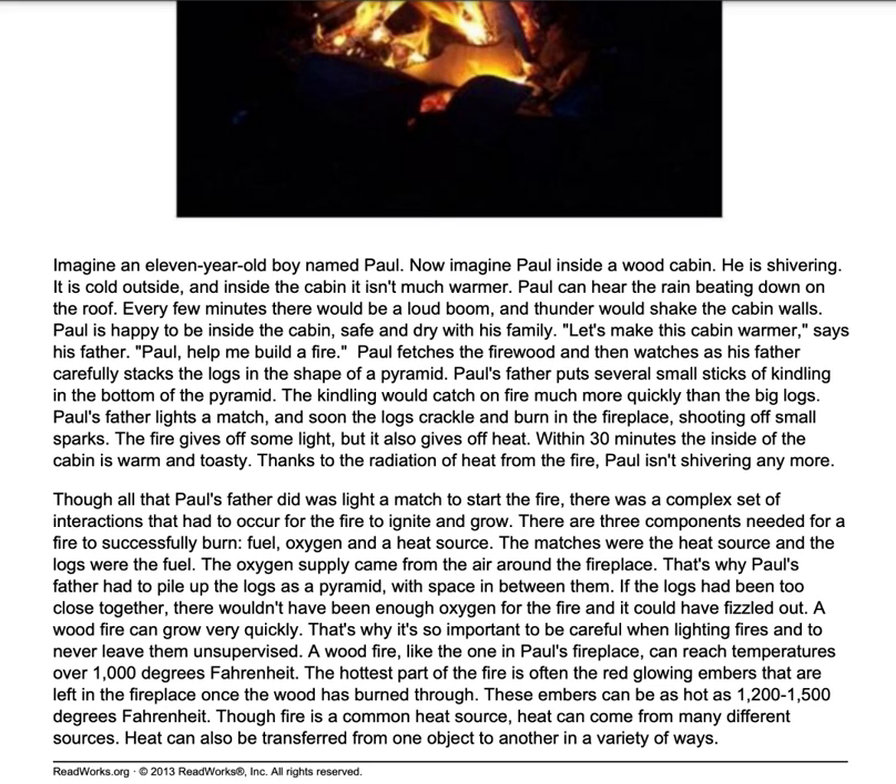A wood fire can grow very quickly. That's why it's so important to be careful when lighting fires and to never leave them unsupervised. A wood fire, like the one in Paul's fireplace, can reach temperatures over 1,000 degrees Fahrenheit. The hottest part of the fire is often the red glowing embers that are left in the fireplace once the wood has burned through. These embers can be as hot as 1,200 to 1,500 degrees Fahrenheit.